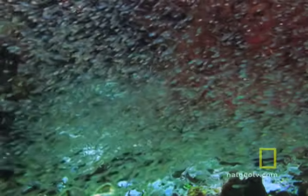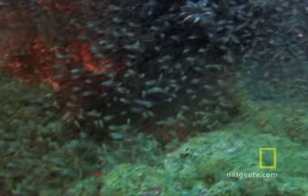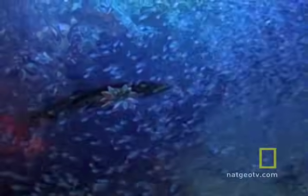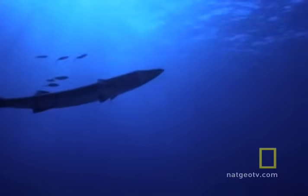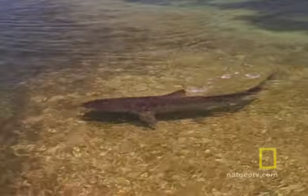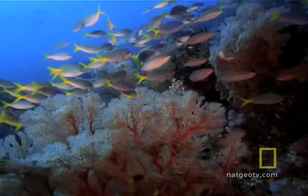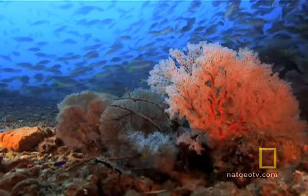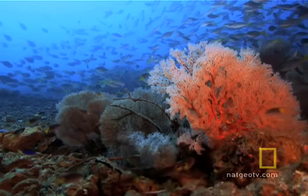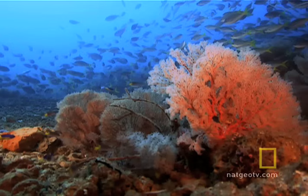Diving in, the opal seems to splinter into millions of pieces — whirlpools of small metallic blue fish, barracuda gliding like silver submarines, and occasionally a lone predatory shark. The Great Barrier Reef is like an underwater city whose buildings are alive, with millions of small creatures whose lives are intimately and intricately connected.